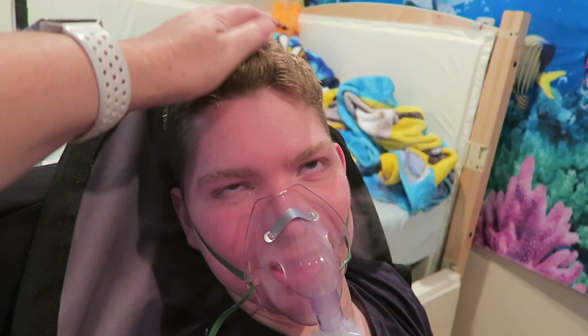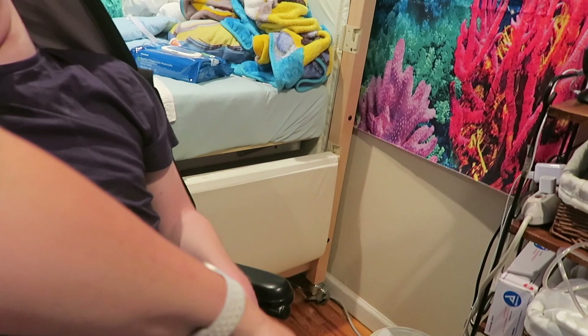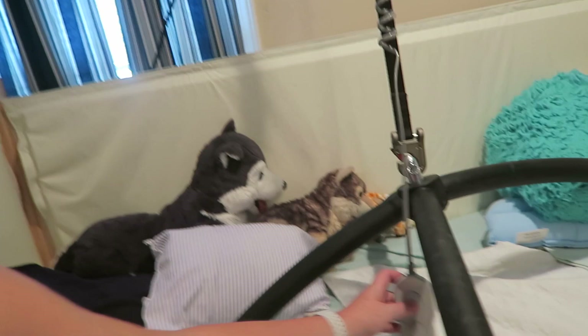Daniel is currently up in his chair. As you can see, I have the sling behind him — he's getting sleepy, so I'm going to get him into his bed. The sling is down by his legs; one side goes this way, the other goes that way. The motor will lift him up — this is a Prism Medical motor.